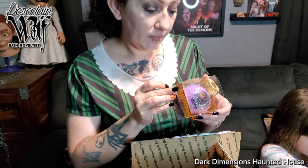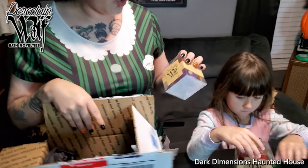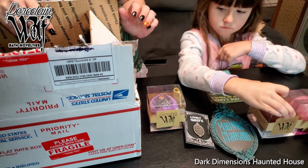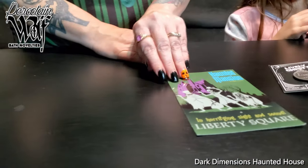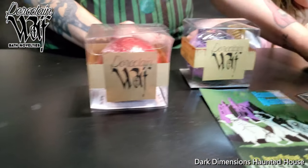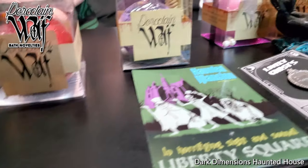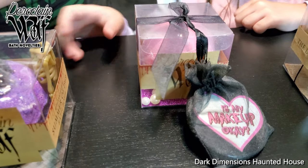You almost don't want to use the bath bomb, but Jennifer has used some of them. You have to enjoy them — they go a really long way and they smell amazing. So here are all the items from Porcelain Wolf. Oh, I just noticed this one came with some pearls.